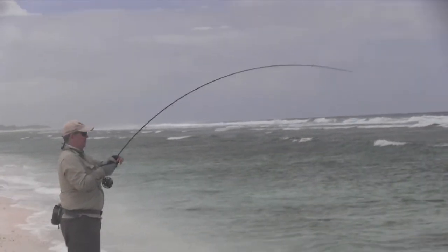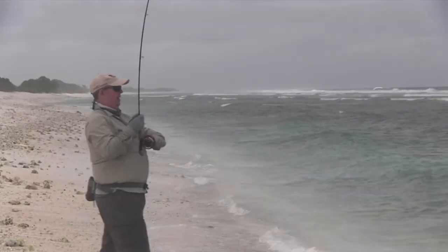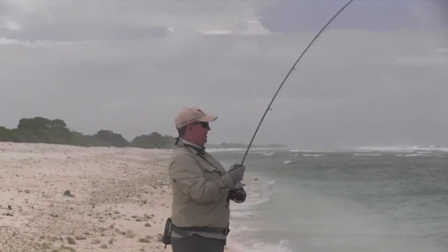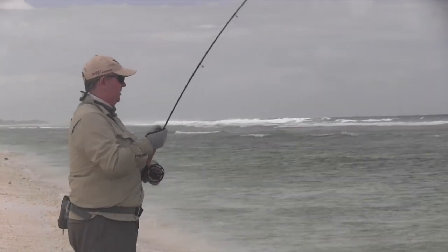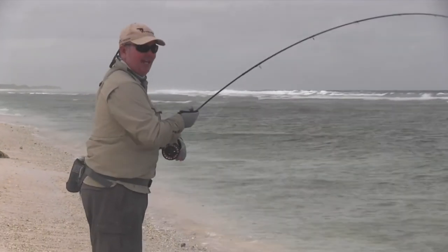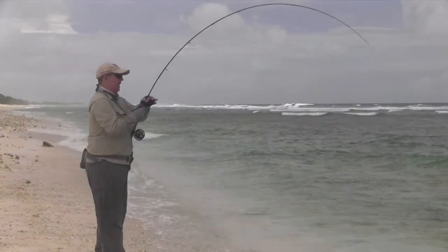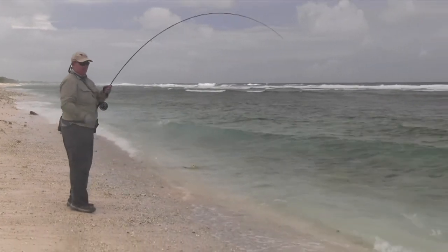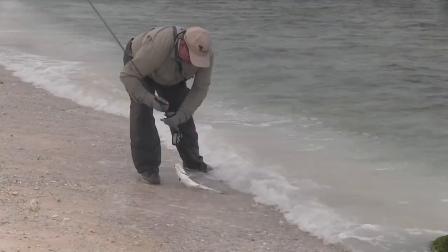With all the trevally, they just go side on. It's like winding in a rubbish tin lid — it's very hard at times. This is a little giant trevally, and very aggressive. These can grow to massive sizes — 100 pounders and things like that.